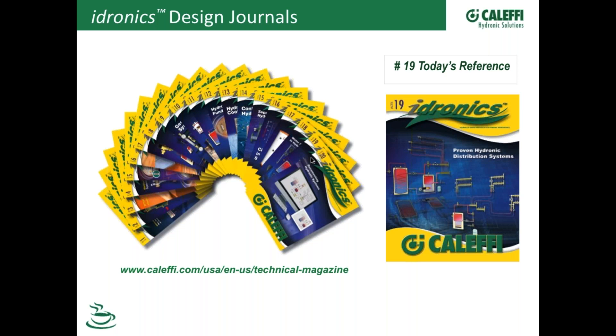The Hydronics Journals — I hope everybody tuned in today is getting these. They're free. We send them out twice a year. The next one will be out in July. You can get back issues; they're also available on our website as a PDF. They're all pre-punched and fit in a binder. When I go to engineering offices, I love seeing these Hydronics issues on their shelves.